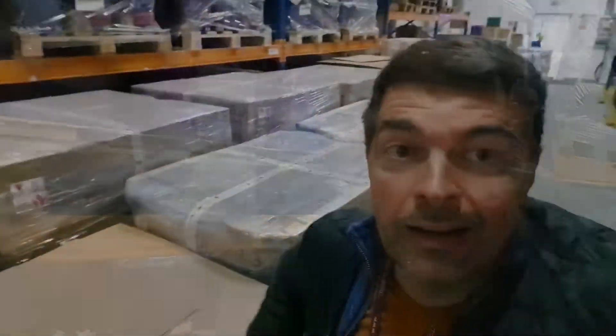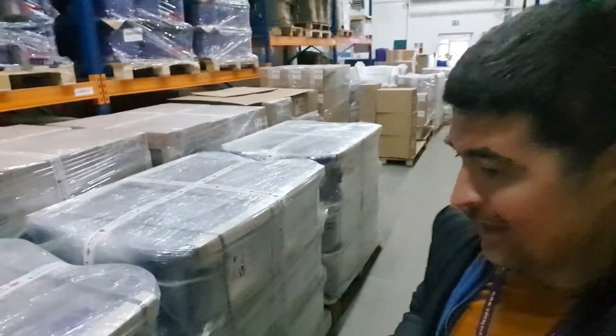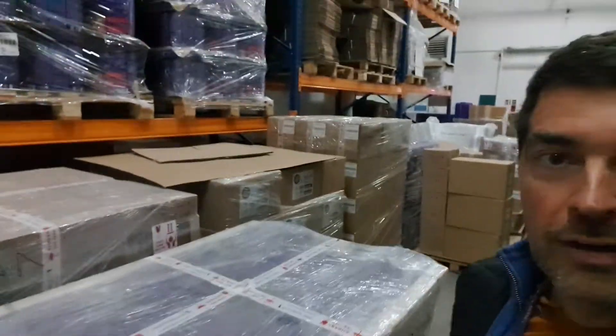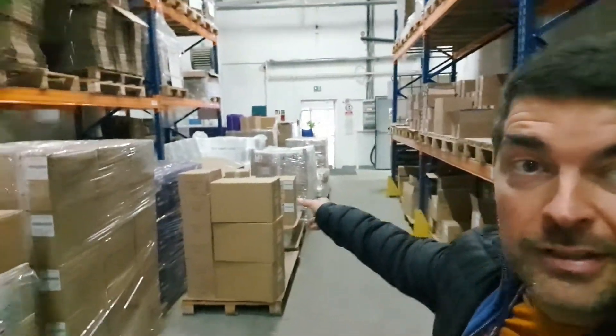This is an order for the UK that will probably leave today or tomorrow. We have ordered degrees and lots going on here as well. We are shipping to almost 60-plus countries around the world, so a lot of things are going on here.